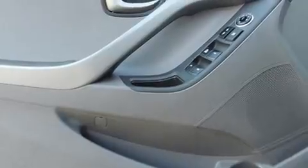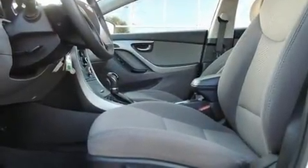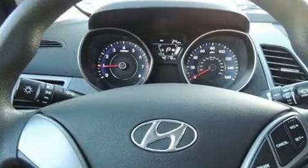Hyundai prioritized practicality, efficiency and style by including delay-off headlights, a tachometer, variably intermittent wipers, remote keyless entry and one-touch window functionality.